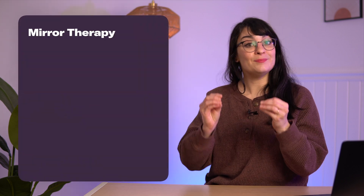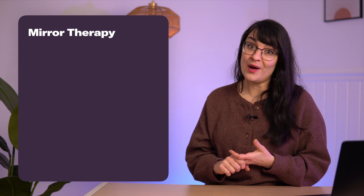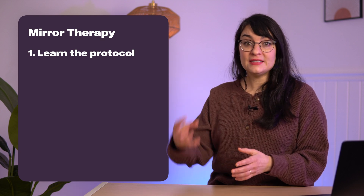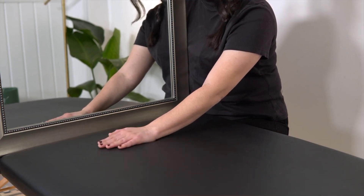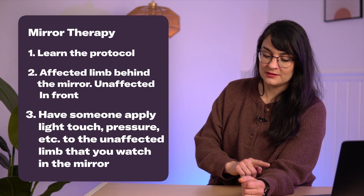The third remediation treatment is mirror therapy. You may have heard me discuss this in the context of improving movement, but it's actually shown promising results for improving detection of pressure, touch, and temperature as well. To use it for sensation, get into position with your unaffected side facing the mirror so it looks like your affected side. Have somebody else apply different types of sensations you're struggling with on your affected side — for example, applying light touch to your unaffected side — while you watch in the mirror and feel those sensations.